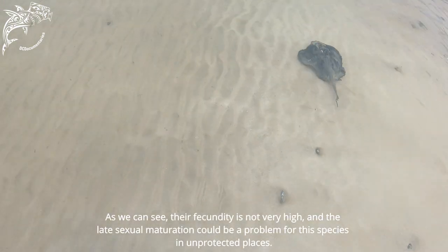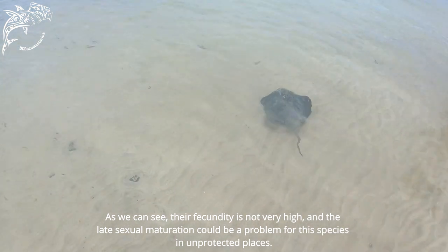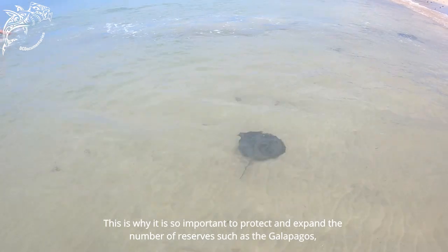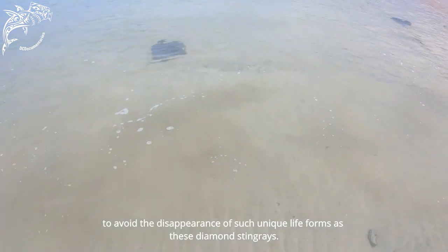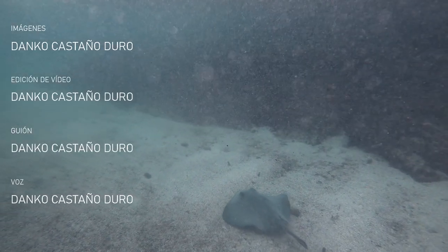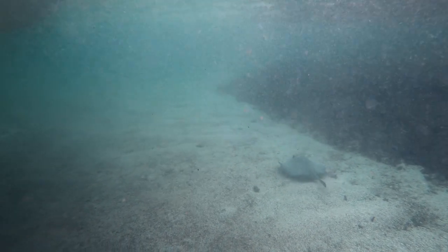As we can see, their fecundity is not very high, and late sexual maturity could be a problem for this species in unprotected areas. That is why it is so important to protect and expand the number of reserves like that of Galapagos, to prevent the disappearance of such unique life forms as the Raya Látigo Diamante.